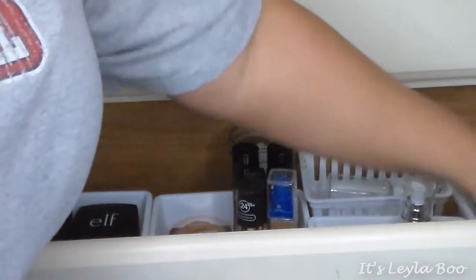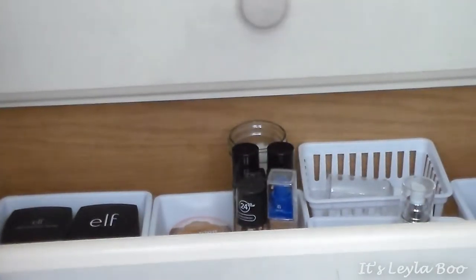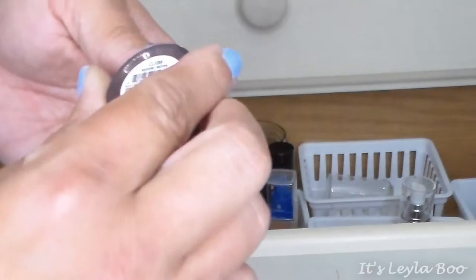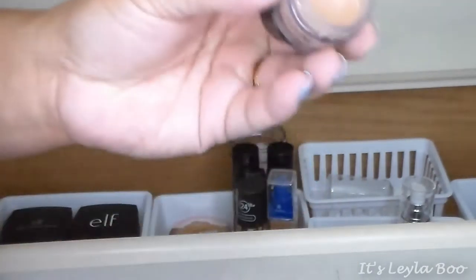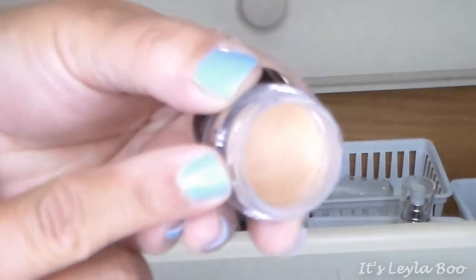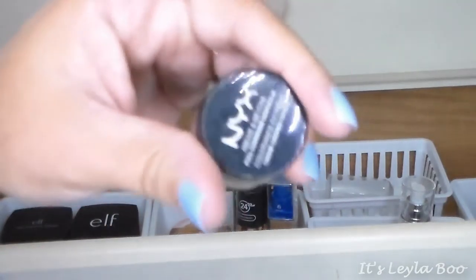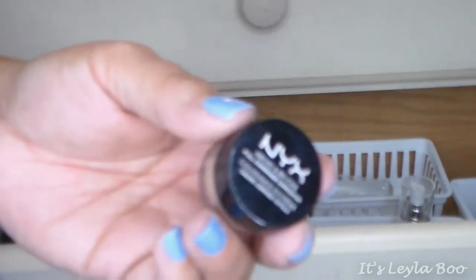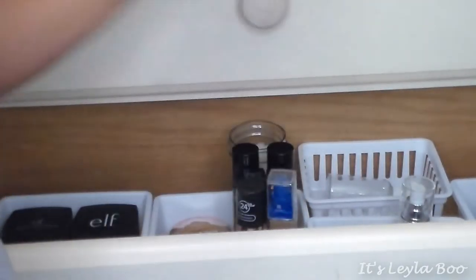Last tub is all my concealers. Starting with pot concealers — first is the NYX Above and Beyond Full Coverage Concealer in shade Medium. I don't really use this for under-eye concealing; it has a slightly salmon pigment but I mainly use it for spot concealing. It's like a hard concealer in a pot that you work with a brush, but it covers blemishes and scars fabulously and lasts all day. It is full coverage.